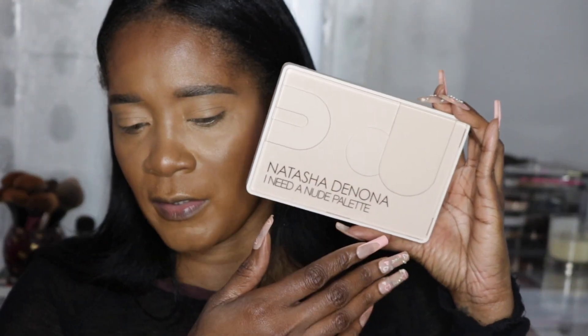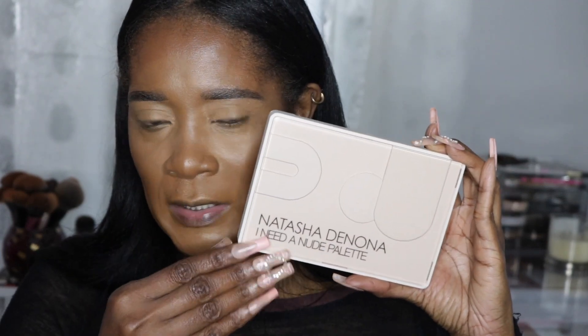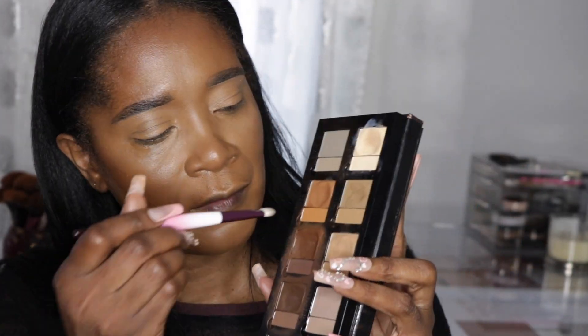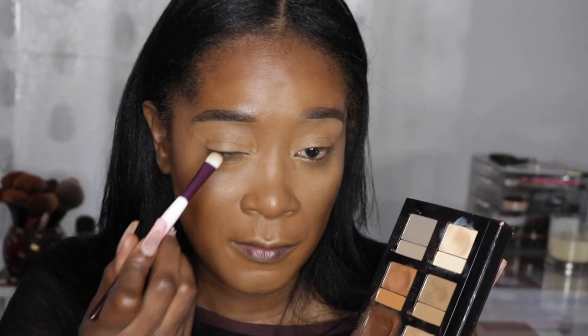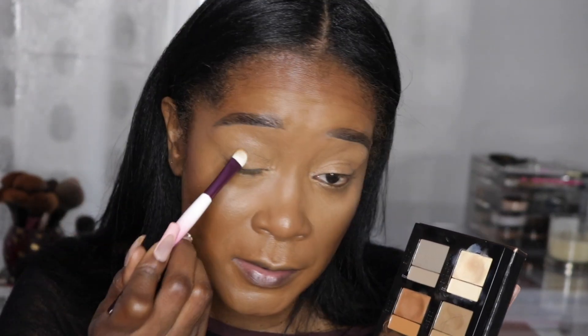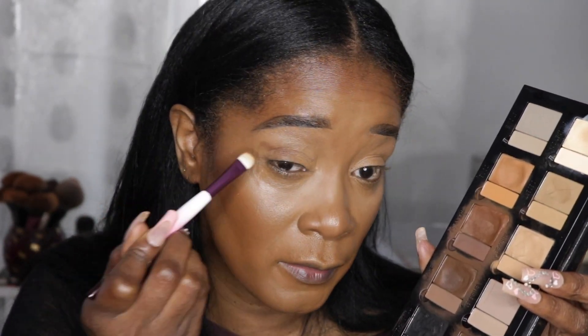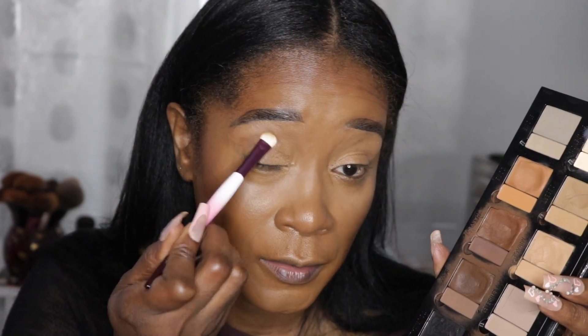Now I want to play with the Natasha Denona I Need a Nude palette. Oh my god, I didn't know all of this was going on with this palette — the design is so pretty, I think it's one of her prettiest outer packagings, so clean. I'm going to use my Vanessa Myricks Groundwork Neutrals as a base first because I'm obsessed with it — putting this shade all over the lid as a cream base before going into the Natasha Denona palette.